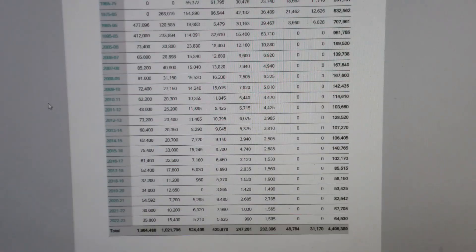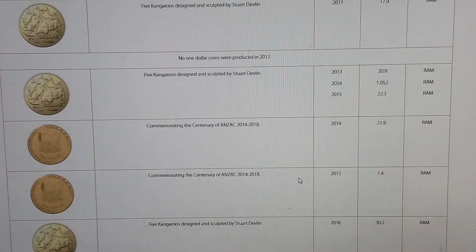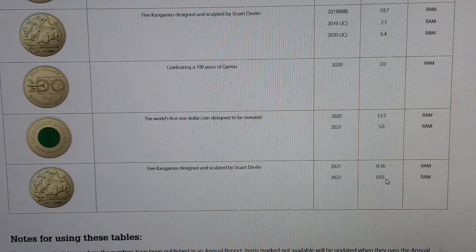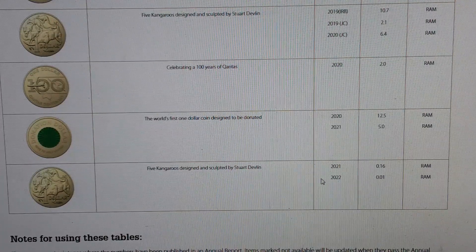We'll scroll down to the circulating coin production section. There have been a lot of updates on the 2022s — the 2021 10 cent got an update to 5 million, and the 50 cent 2022 is at 720,000. The interesting one was the 2022 one dollar coin — we now know that there are 6.15 million released, up from 0.01 from last year's annual report.